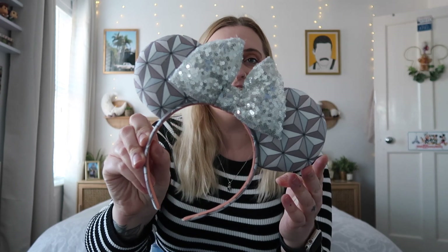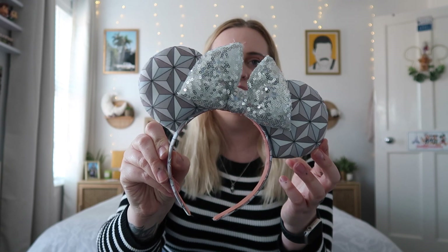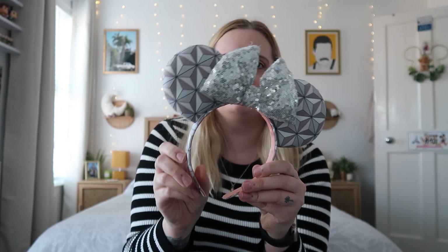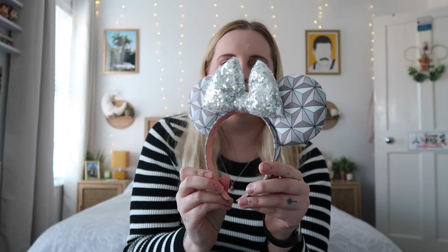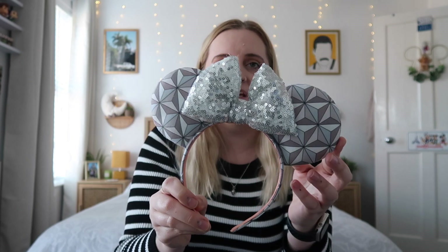The second pair from Magic Maker Ears are also Epcot-inspired — these are inspired by Spaceship Earth. I absolutely loved Epcot; I knew it was probably going to be my favourite park and I just ended up falling in love with it. I couldn't resist getting a pair of these gorgeous Spaceship Earth-inspired ones. The only problem I'm going to have is wanting to wear all of these at the same time!